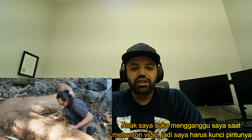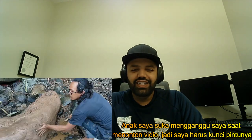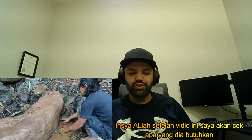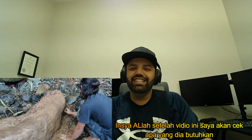My daughter likes to bug me when I'm recording videos, so I have to make sure I lock the door. You guys might be able to hear her calling me, but once this video is done I'm going to go check up on her and see what she needs.